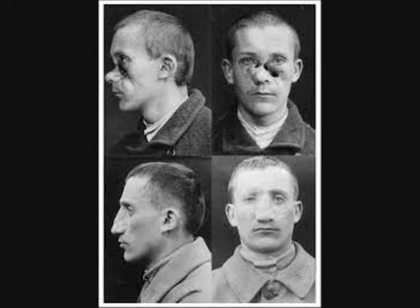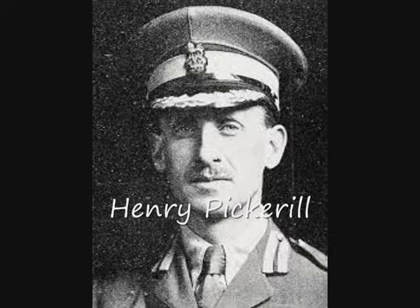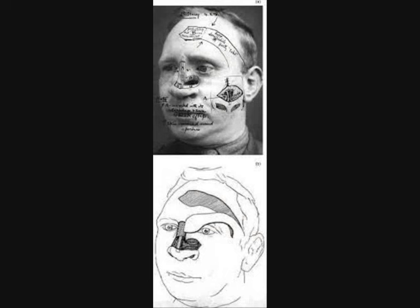This pioneering work by Gillies and his team marked a huge advance in reconstructing the faces of severely injured men and laid the foundations of modern plastic surgery. The New Zealand Medical Corps Facial and Jaw Injury Unit, led by Henry Piccarill, transferred to the same location in 1918. Piccarill himself treated over 200 men and became a renowned plastic surgeon, developing teaching models to demonstrate the rapidly changing methods of facial reconstructive surgery.